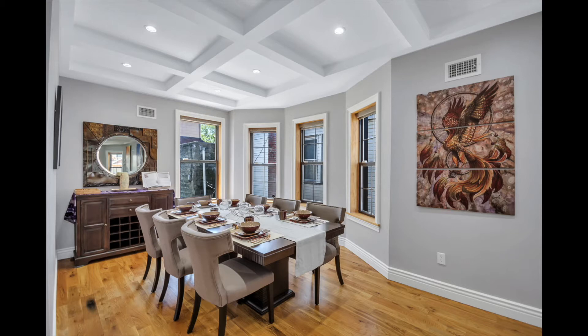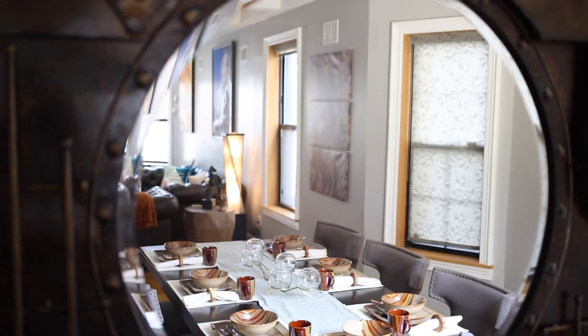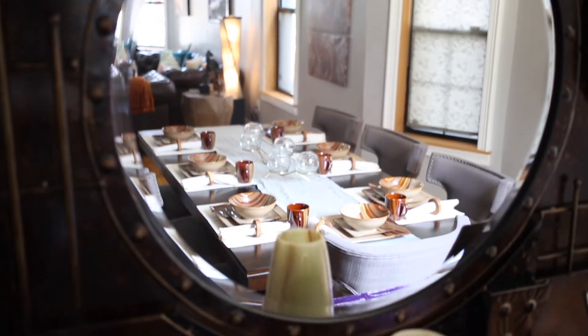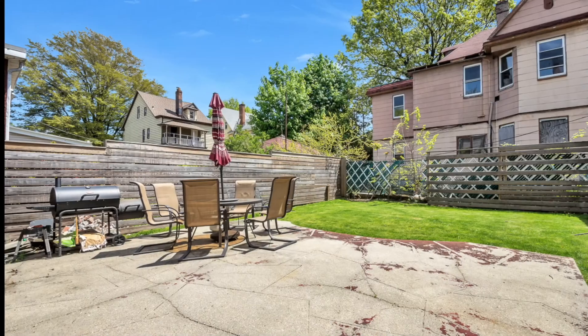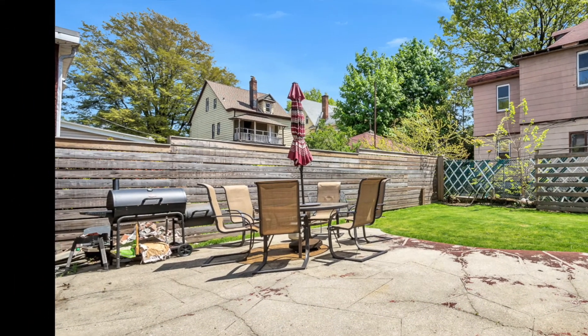The dining room is spacious and fits a table that seats 10. The backyard has a paved area for grilling and outdoor dining.